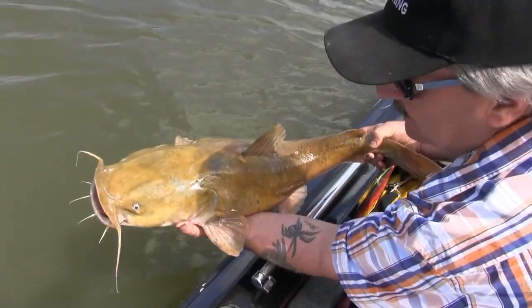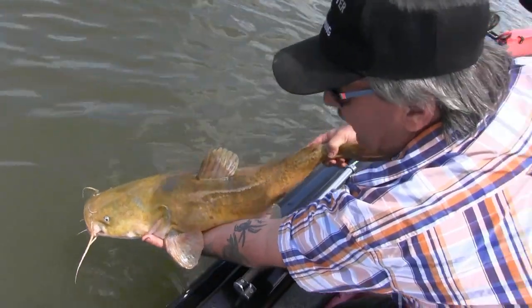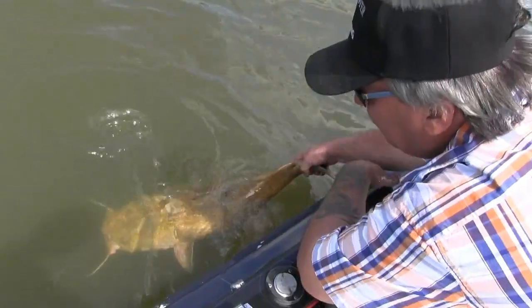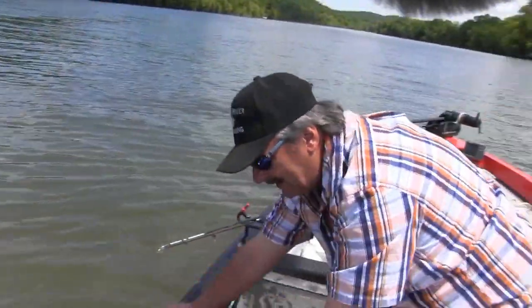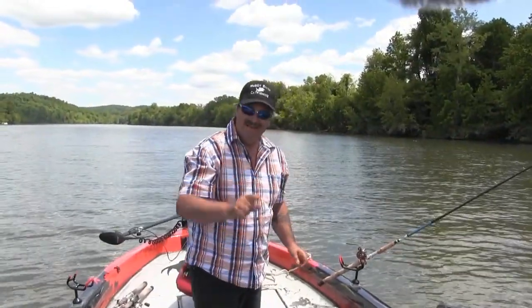We don't keep these fish all the time. If I wanted to keep some we could, but if you're not going to eat them, why keep them? He had some more fight in him. We're going to get baited up and put them back out. It's a good flathead day.